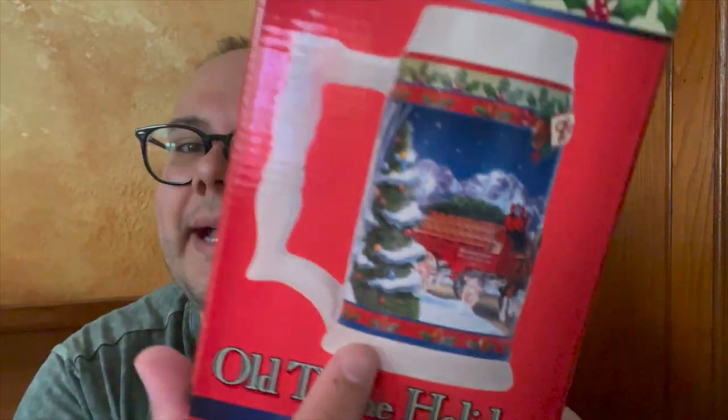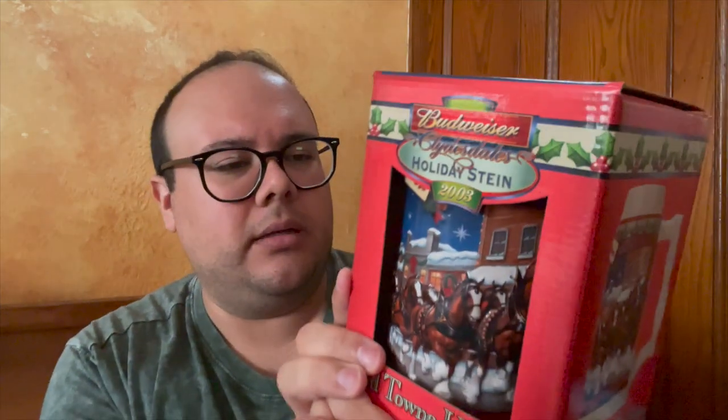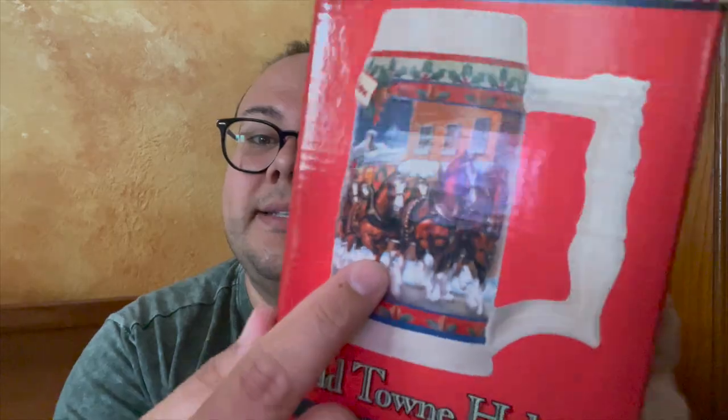On the side you can see a nice Christmas tree. It looks like a large sled with beer cases on it, and of course the Clydesdales. Super nice. That again was 2003.